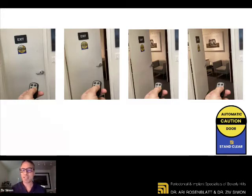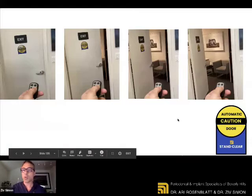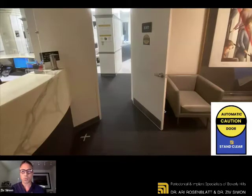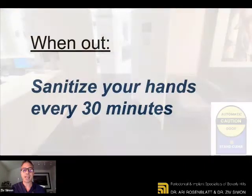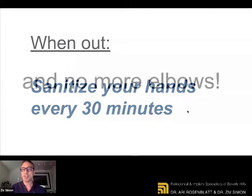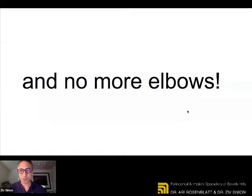Walk in, it'll stay open for about five seconds, and walk straight into the treatment room. Our hygienist and assistant will walk you there. So there's no more touching door handles in our office. But when you're out, sanitize your hands every 30 minutes and no more elbows.